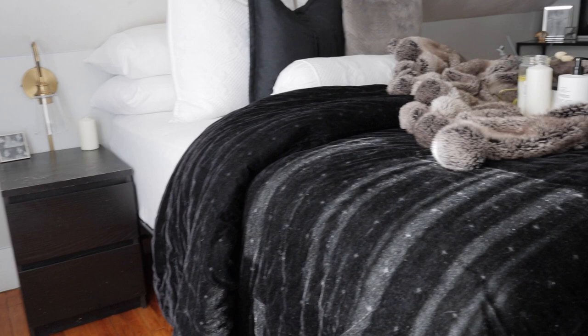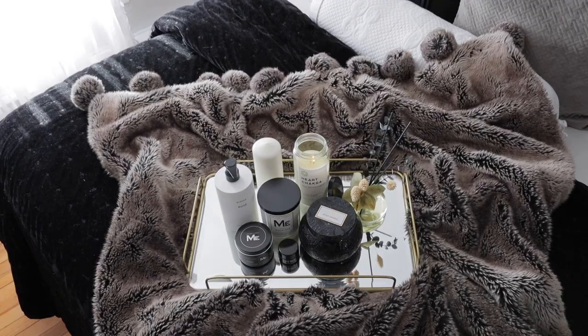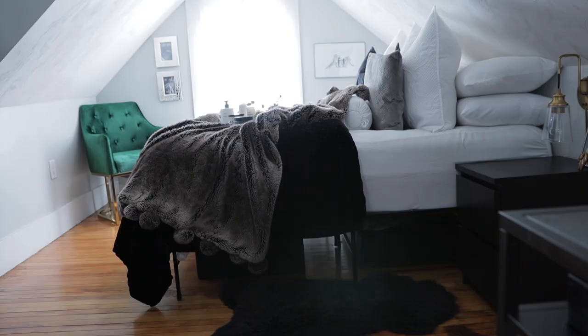I definitely wanted a boutique hotel vibe — that was what I was going for. I wanted to incorporate blacks and whites and silver and my favorite color being gold. I wanted to make sure that that was accented throughout the room and I wanted it to be very romantic, classy, sexy. I had a lot of expectations. I wanted to walk into my room and just feel like I was walking into a romantic setting.